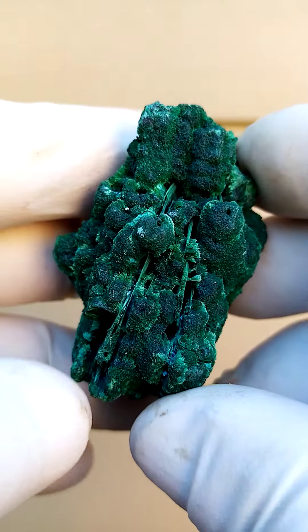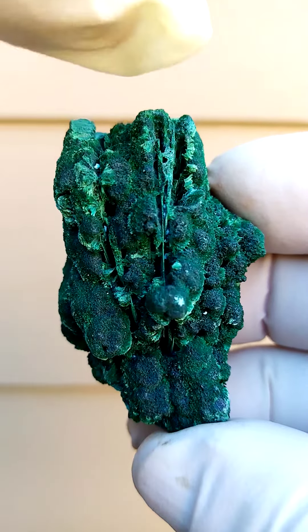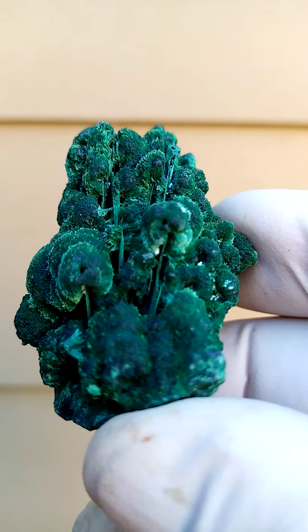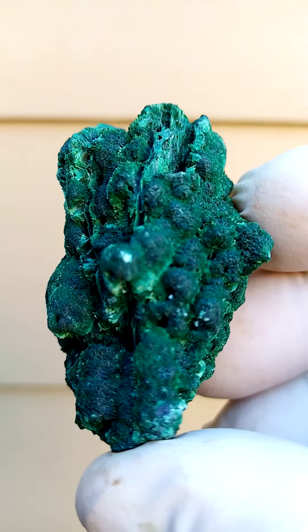Really a lovely aesthetic specimen, all the way from Mashamba West in the Katanga copper mines of the Congo. Those would be maybe the barat running through the malachite here — that's pretty accurate from a colour point of view. Very difficult to photograph; it almost appears black, but there you can see the lovely dark green.